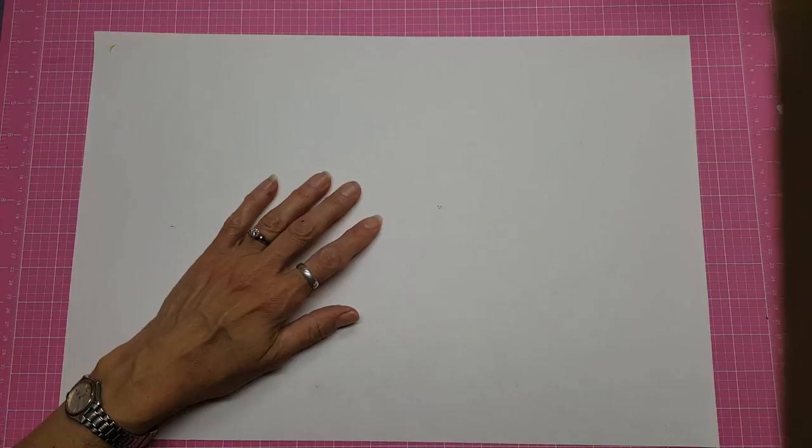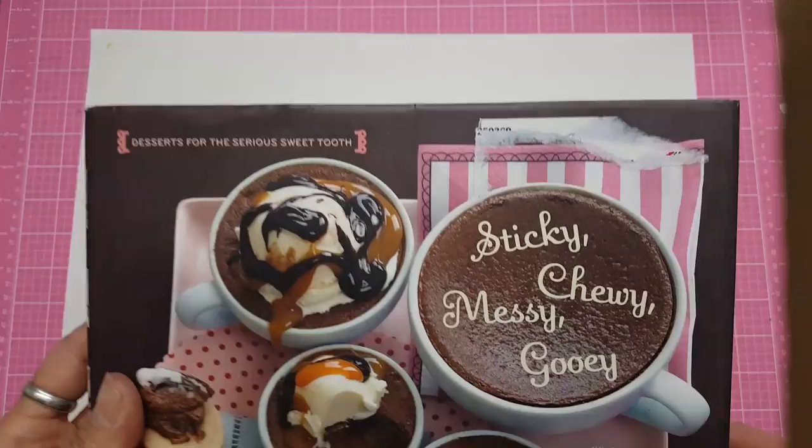Hello, it's Lolly and I'm back with a quick thrift store haul. I got some clothing there but I'm not going to share that — let's just get to the crafty stuff.